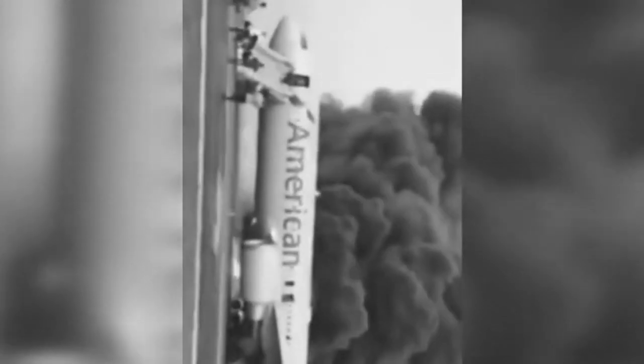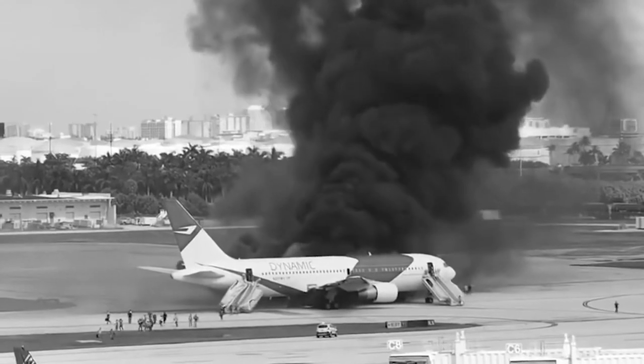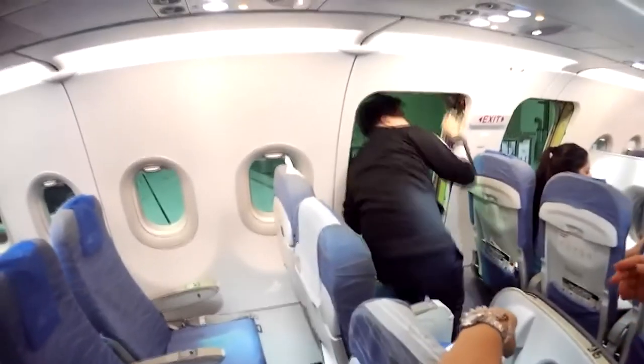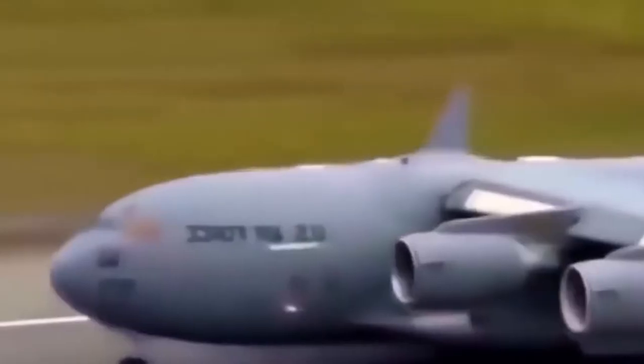Number 4: Get away from the plane. You're outside the plane — there's still one thing you have to do. Move at least 500 feet away in an upwind direction. The aircraft can turn into a massive fire at any minute, and moving upwind from the crash site will make it easier for rescuers to find and help you. Disasters can also rarely happen mid-flight, meaning you'll probably have an emergency evacuation at whatever random place the pilot deems safe enough to land.